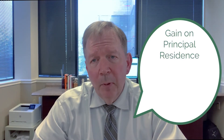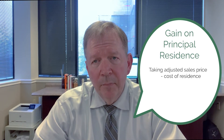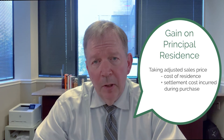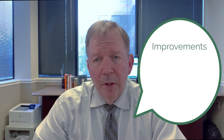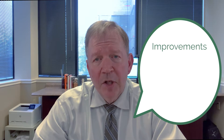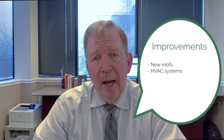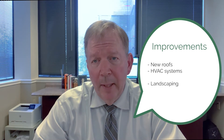The gain on the principal residence is generally calculated by taking the adjusted sales price minus the cost of the residence, which would include the original purchase price, plus the settlement costs incurred during its purchase, plus improvements. Improvements include the cost of any item that actually improved the home, from new roofs and HVAC systems to landscaping, as opposed to general maintenance. So far, this sounds like the accounting for the sale of any other asset.